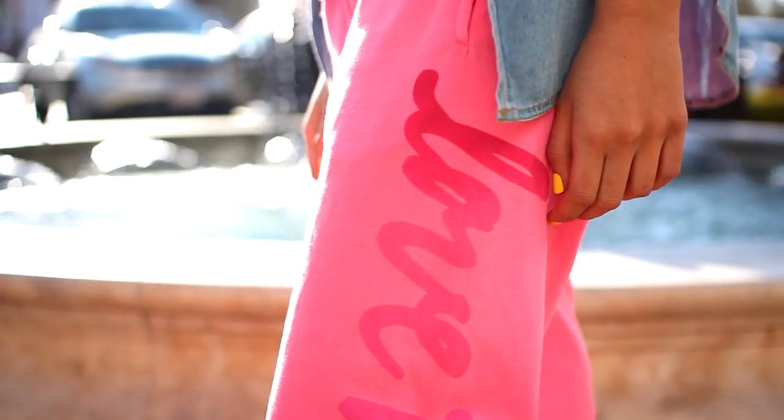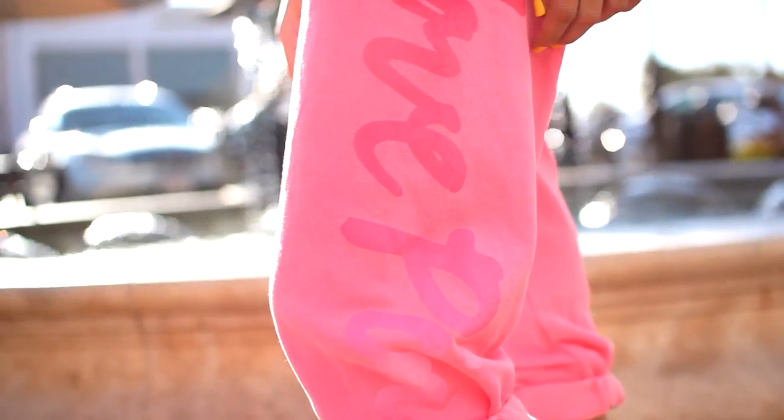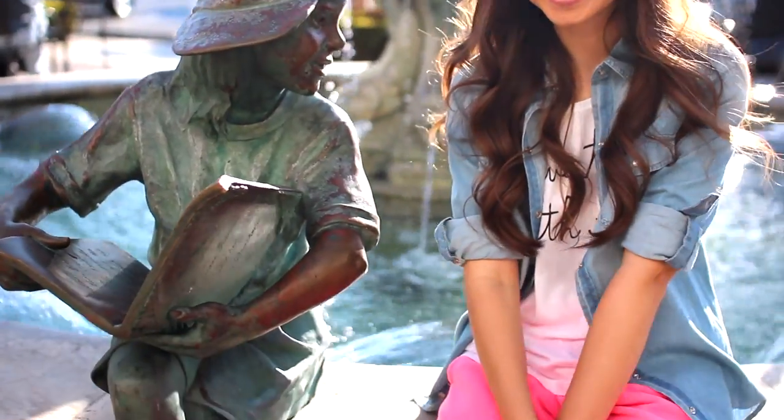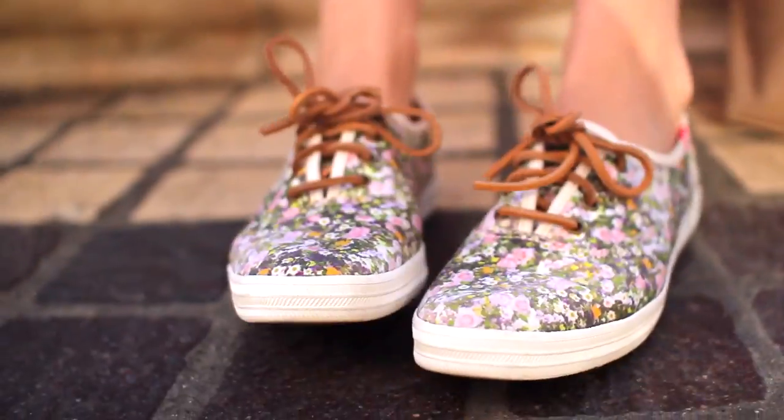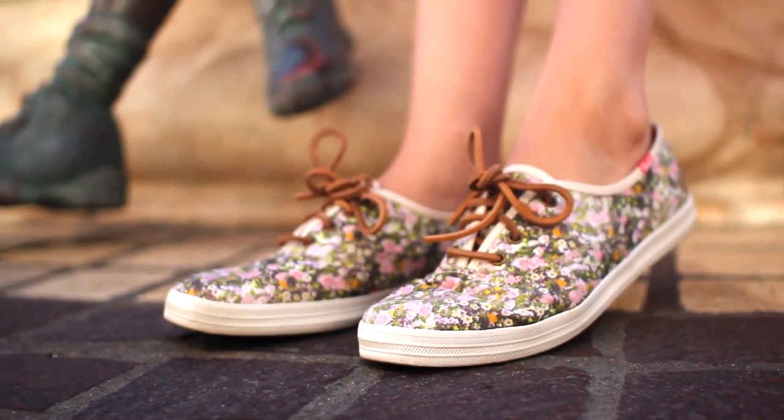My sweats are from Victoria's Secret and I just rolled these up a little bit, because I find that crop sweats are a little bit more flattering. On my feet I'm wearing my floral Keds from Madewell, which I am so in love with — I just think these are perfect for spring.